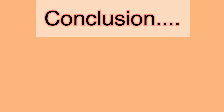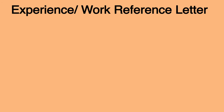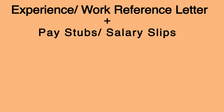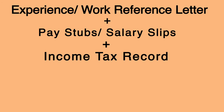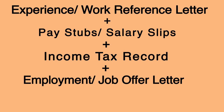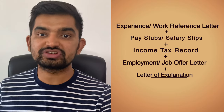Let me conclude this video. If possible, upload your work experience documents in this order: first, your work experience letter from your employer; then all your pay stubs or salary slips; next, your tax document — T4 or Notice of Assessment; then your employment offer letter if you have it; and finally, a Letter of Explanation if needed. You can combine all of these documents into one PDF and upload it as a work reference letter. When an IRCC officer sees this, there will be no further questions, which makes your life much easier.